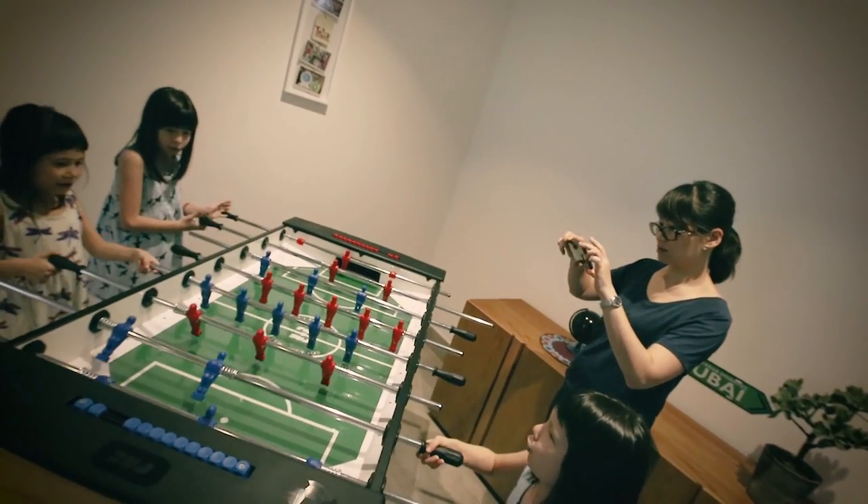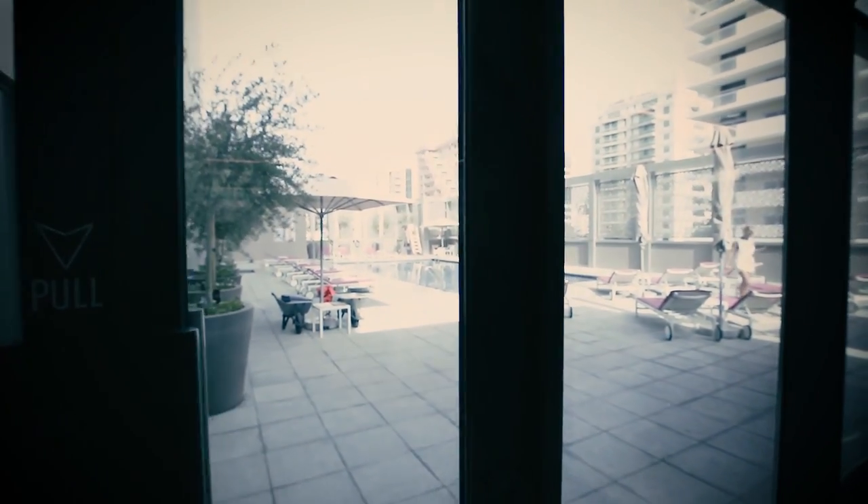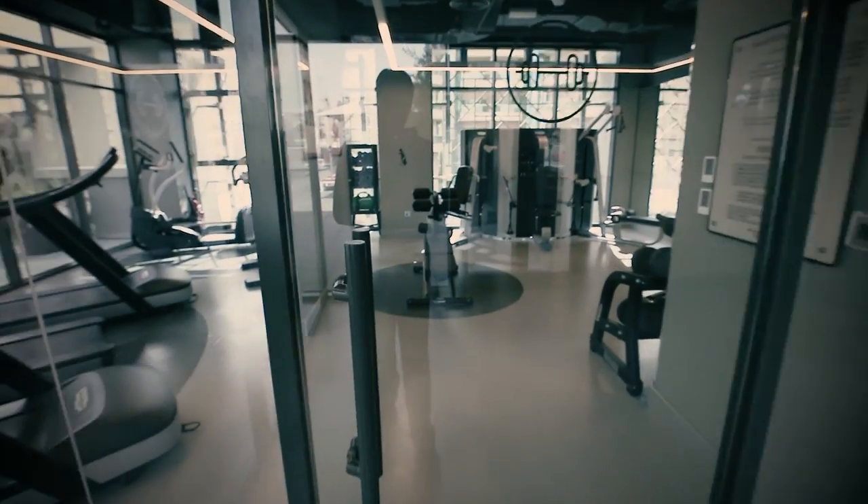Now we're on the mezzanine floor where we have a pool, a gym, and other places. I will of course go to the gym and show that to you in action, as well as the pool. But for now, let's give you a little more tour of this floor. Here is another foosball table and a ping pong table.